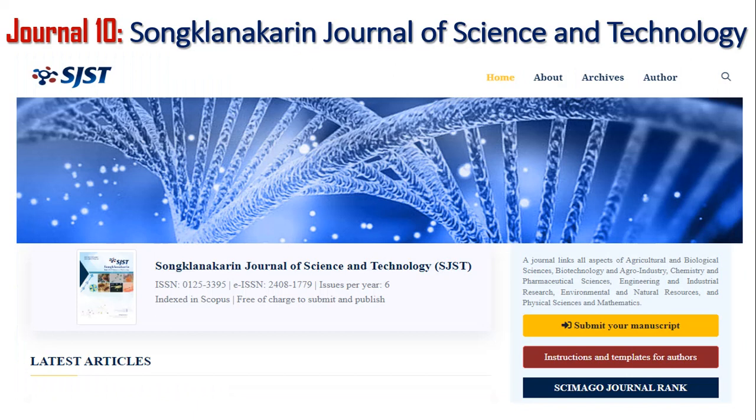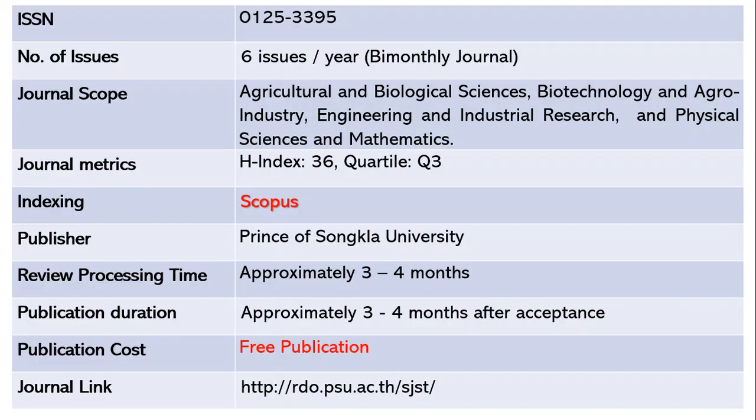The last journal is the Songkla Nakarin Journal of Science and Technology. It publishes six issues per year — bi-monthly. The ISSN is 0125-3395. The scope covers agriculture and biological sciences, biotechnology, agro-industry, engineering and industrial research, and physical science and mathematics. The h-index is 36 with quartile 3. This journal is indexed in Scopus and the publisher is Prince of Songkla University. Review processing takes around three to four months.